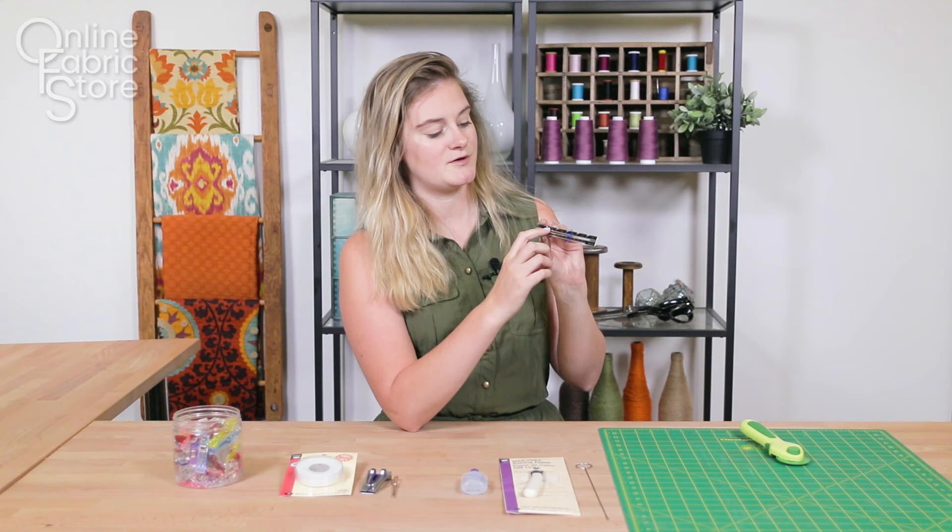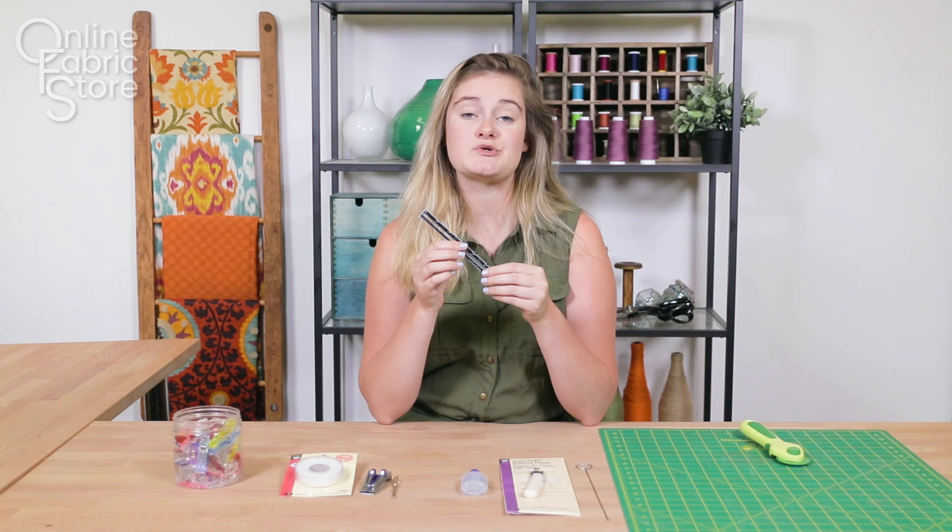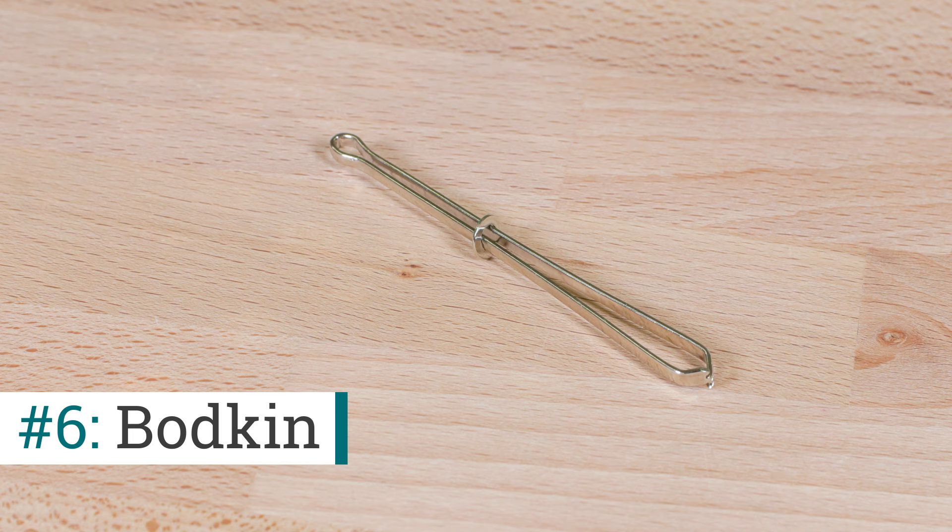darts and measuring out hemlines. It has a measuring tape on it and this little slider bar. You can use the slider bar to mark the halfway point for your darts, pleats, or scallops, so it really does a lot of things. It's a super nifty tool and it doesn't cost very much.